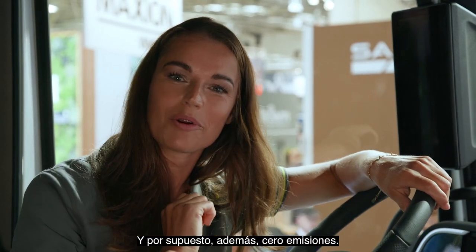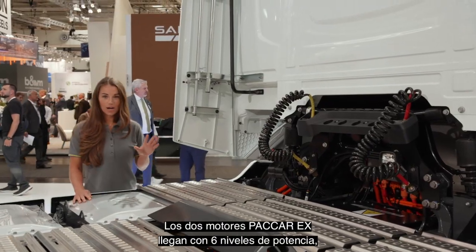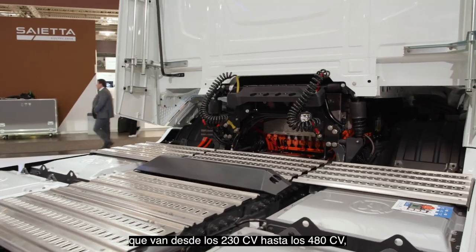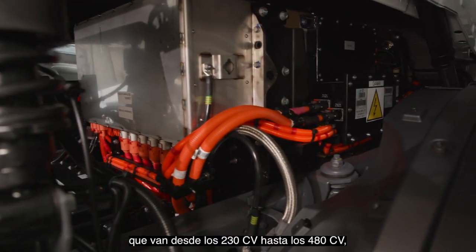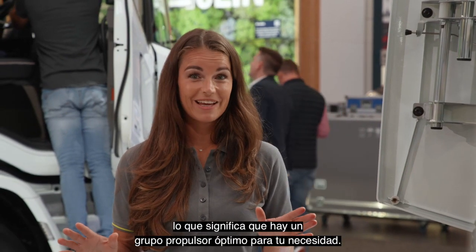And of course, on top of that, zero emissions. The two PAKA EX engines come with six output variations, ranging from 230hp to 480hp, meaning there's an optimal powertrain for your application.